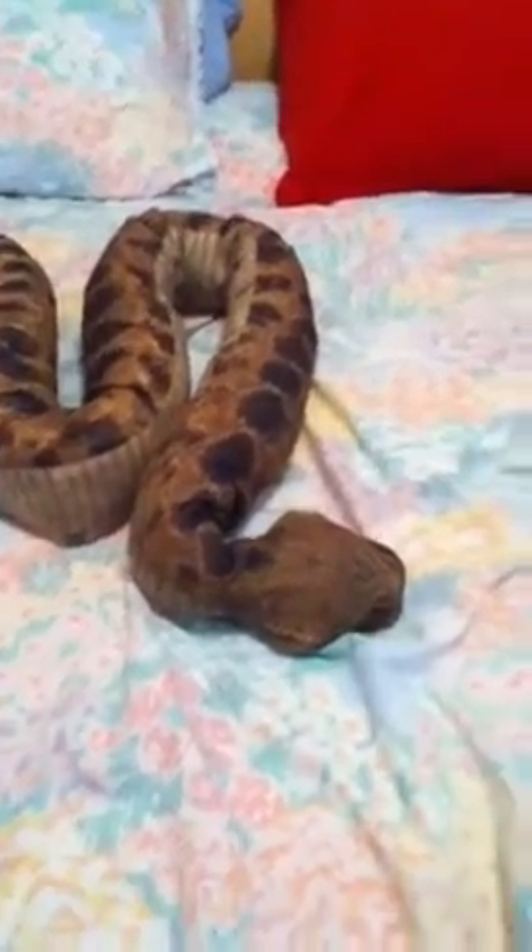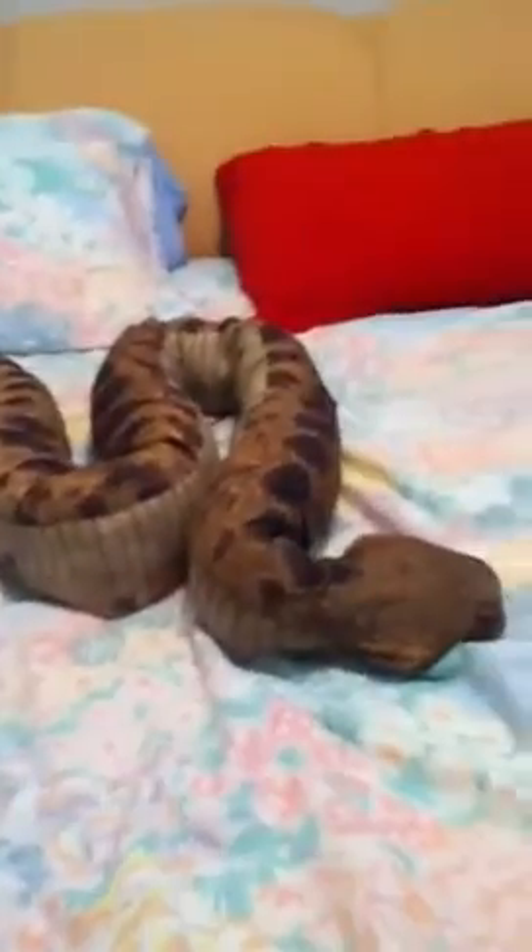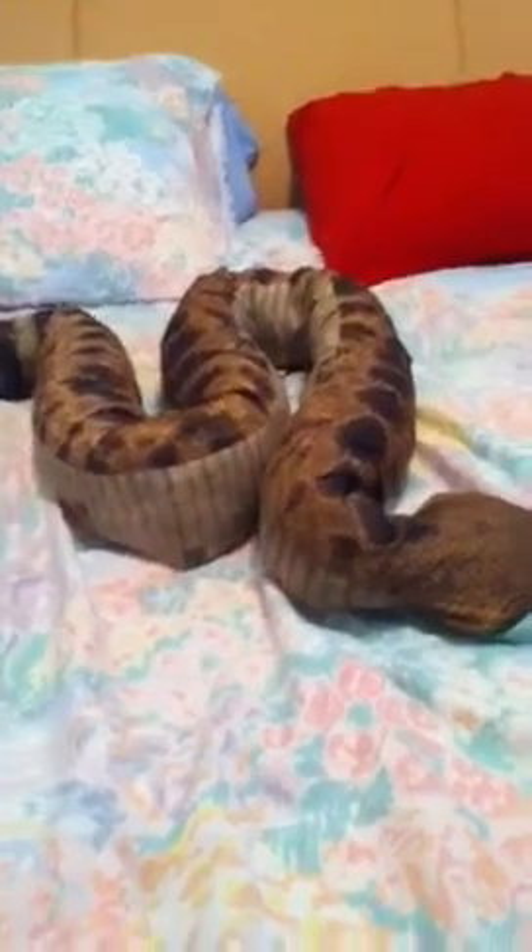Hey guys, I want to show you a very, very realistic stuffed rattlesnake. Not too realistic because of the eyes. And it rattles. The color of the snake is pretty good, close to a real western diamondback.